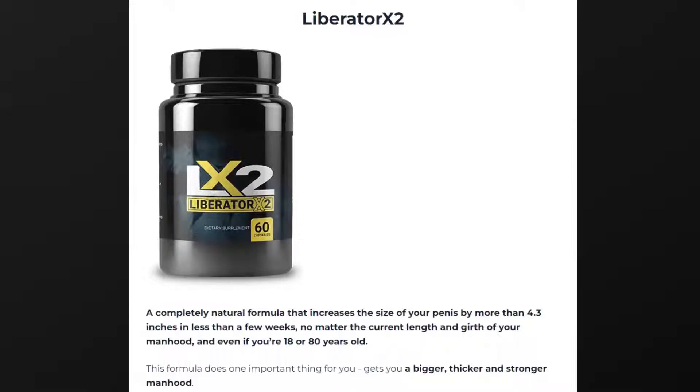Hi, my name is Jessica and today I'll tell you everything you need to know about Liberator X2 before actually buying the product. I also have two really important alerts so pay close attention to what I have to tell you.